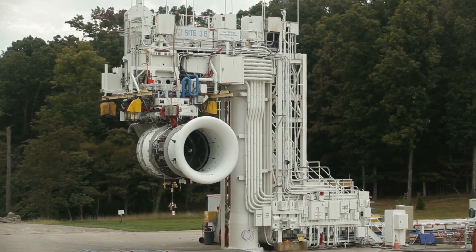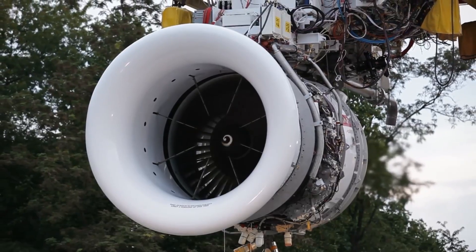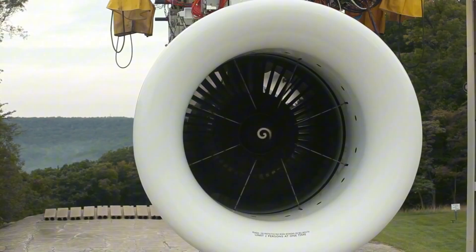Before taking a look at maximum thrust for each type, we must examine the separate variants offered for varying aircraft.